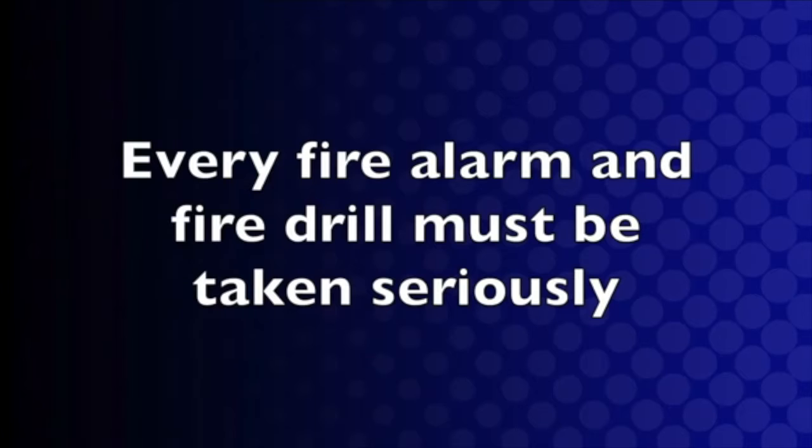School safety is everyone's responsibility. We need your help to make sure our schools are safe places to learn and have fun. Remember, every fire alarm and fire drill must be taken seriously. Every time a fire alarm sounds, we want you to do exactly as we have discussed here. Follow your teacher's or other adults' directions. If you see something, say something. Thank you for your attention and let's have a great year.